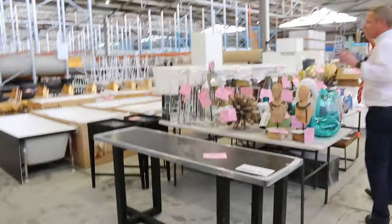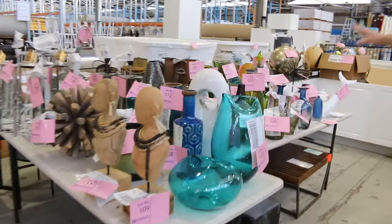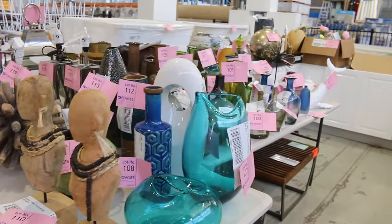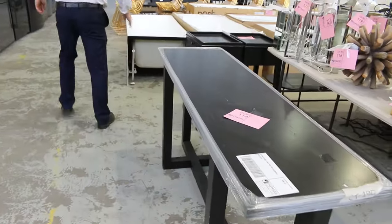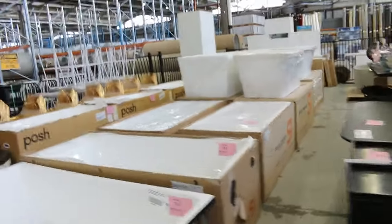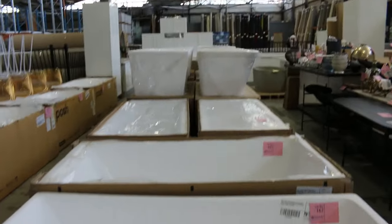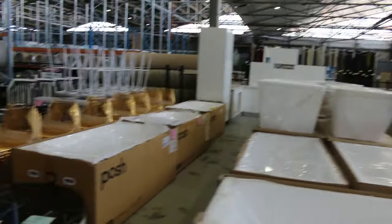Loads of more unreserved gear to show you today, folks. Across here, heaps of home decor — all different bits and pieces — and also a heap of furniture that I'm going to be showing you as well. A mountain of freestanding baths have come in as well. I'm guessing the bidding on those will be $400 to $500 a shot.